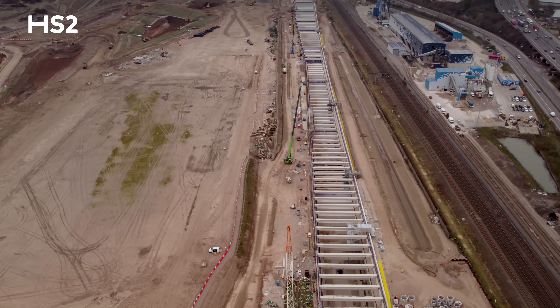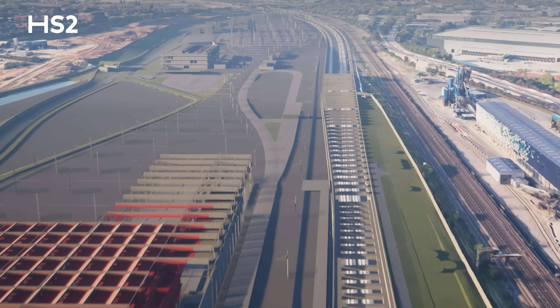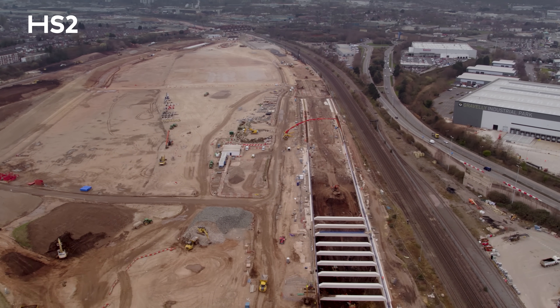The cut is a passageway which will take High Speed 2 trains from the tunnel into the open at ground level, taking them from deep underground to daylight and on their way to the city centre.